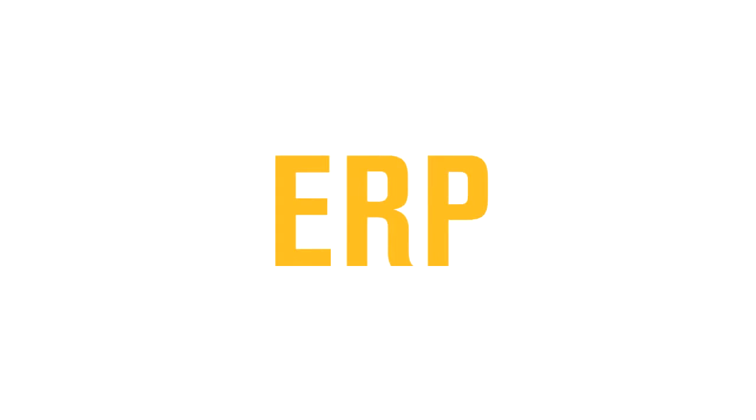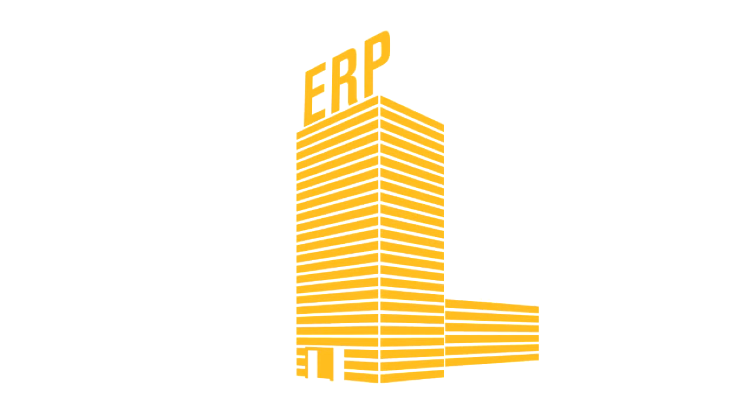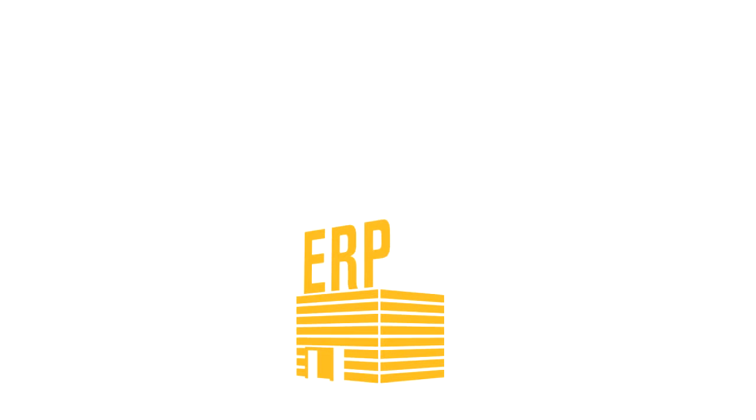Now here's a scary word for you: ERP. ERP is that heavy-duty solution that large companies use to solve the problem that we've been talking about. But you don't necessarily need all of this functionality, and you don't have the IT resources and budget of a large company.